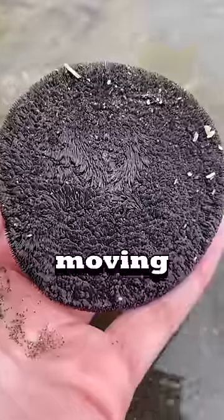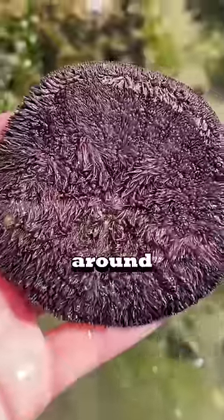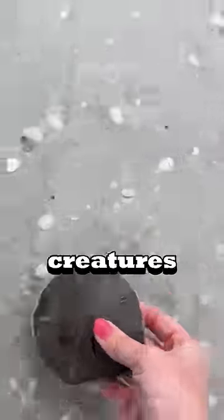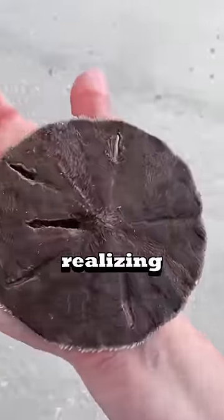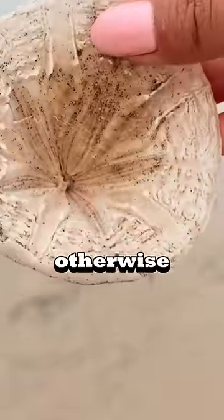So this looks like a moving coin, but never pick this up because it is actually a living sand dollar and they move around by using their little hairy spines. But why not pick them up? These sea creatures are often collected without realising they're still alive, so only take them home if they have already died, otherwise leave them alone.